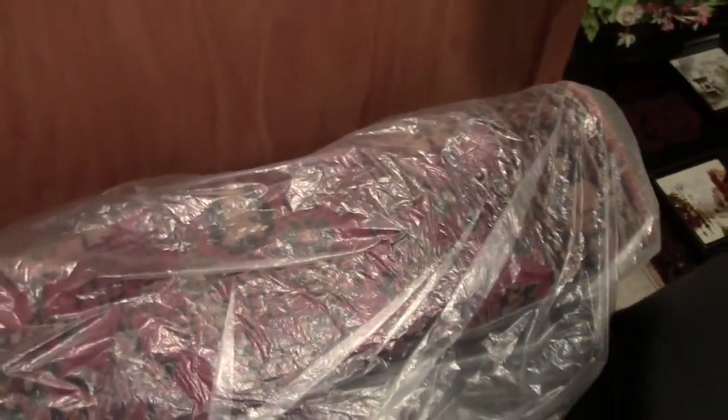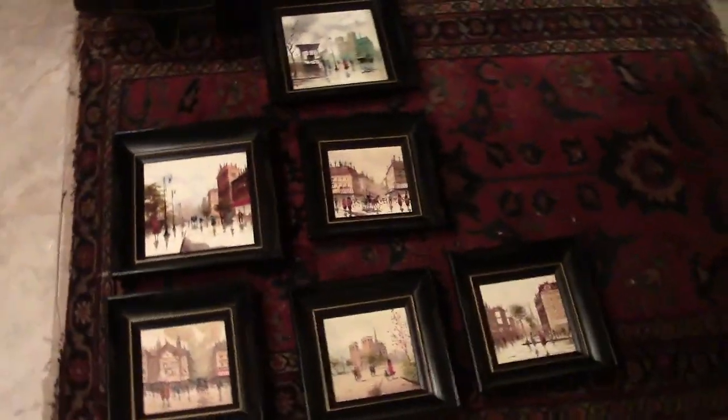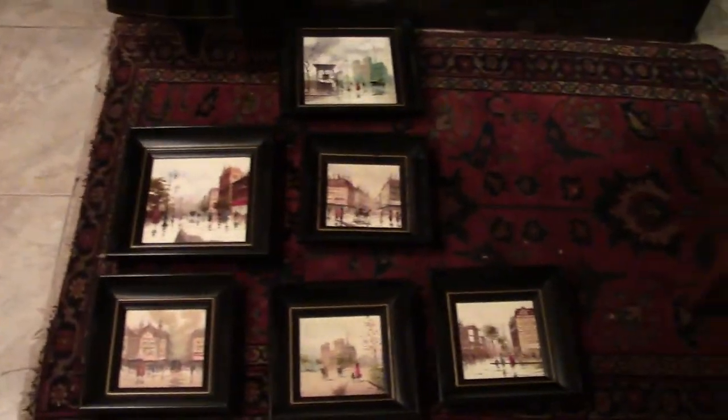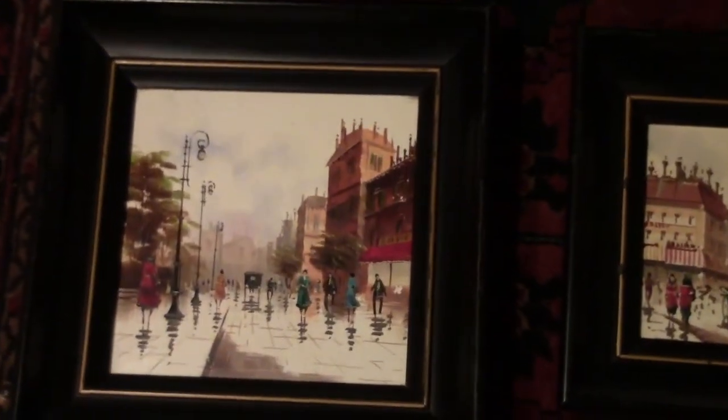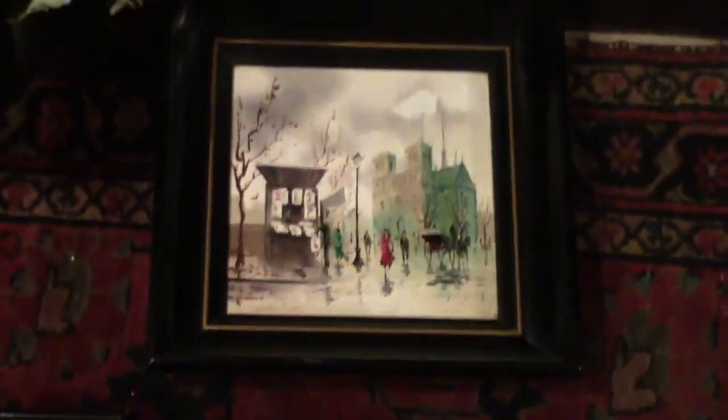There's an oriental rug in the bag — it's so dirty I've left it in the bag so I won't make a mess. And then we got some nice Paris, France street scenes. The artist is Daveet T, I believe — he's a noted artist. We got six of these paintings on tile. The people who sold these definitely made a mistake. I got a good deal on those.